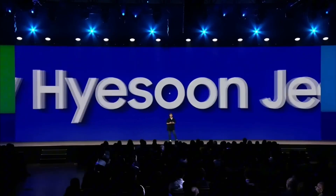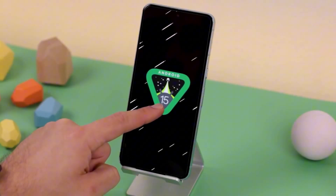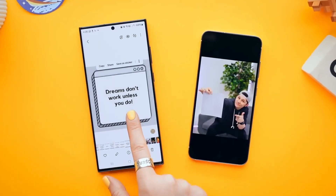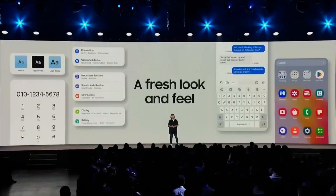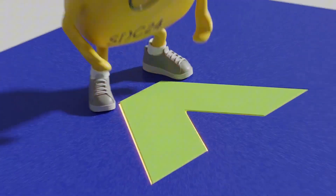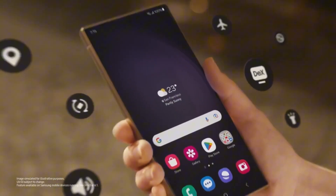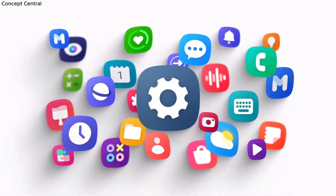One UI 7.0 itself is Samsung's first major update for Galaxy smartphones and tablets in 2025, and it's based on Android 15. While it's arriving a bit later than usual, Samsung promises it'll be worth the wait. One UI 7 is being called the biggest update since the launch of One UI 1.0, thanks to its major visual overhaul. The beta has been available since December 2024 for the Galaxy S24 series and will be preloaded on the upcoming Galaxy S25 series.